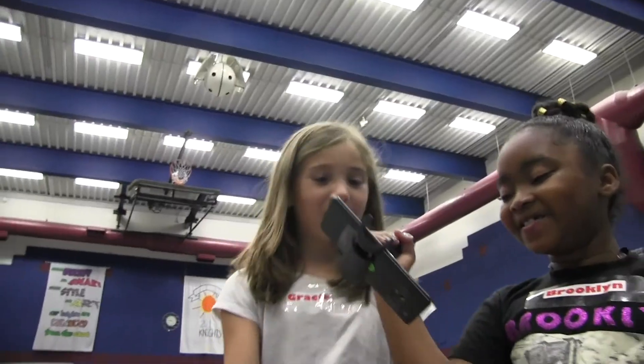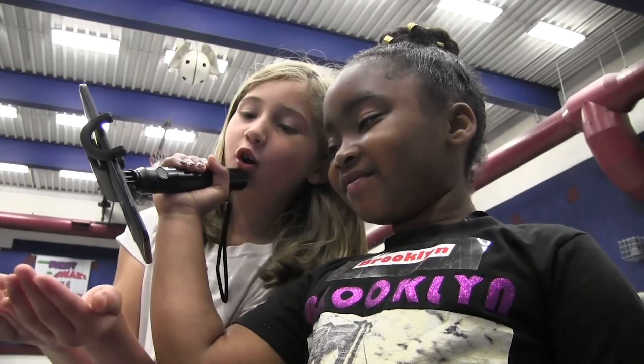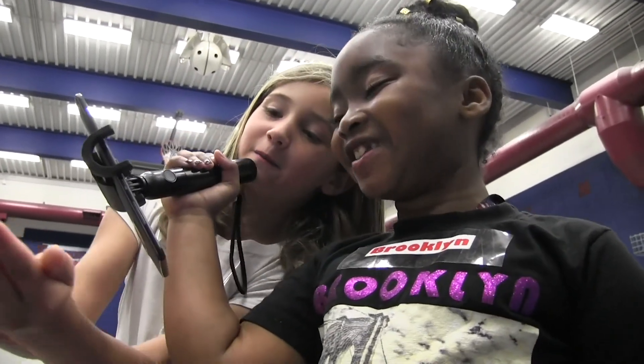Today we're at Norfleet Elementary with Google Expeditions to experience the augmented reality platform. This is an opportunity that only a few different schools are getting, so our kids are on the cutting edge of some technology that is going to be available in a couple of years and will probably be used more widely — and we get a chance to see it first.